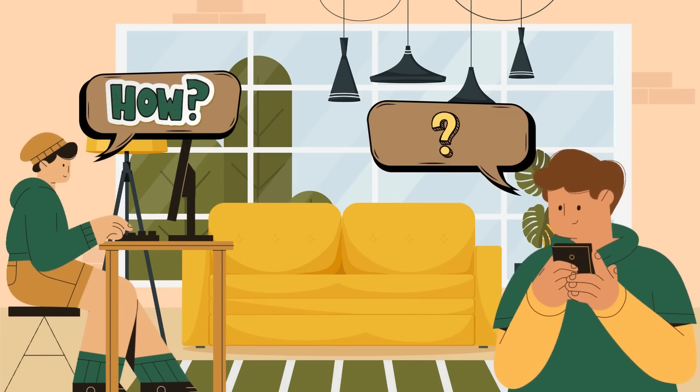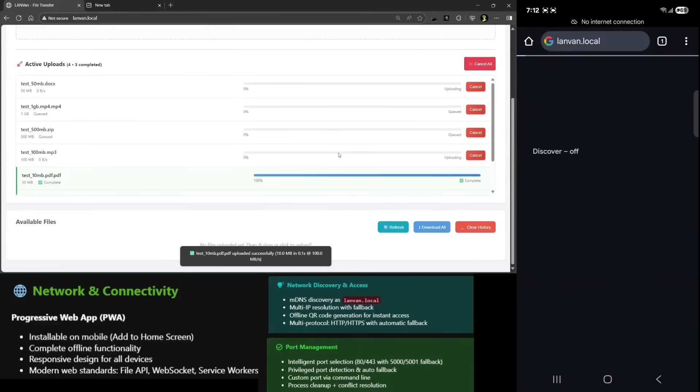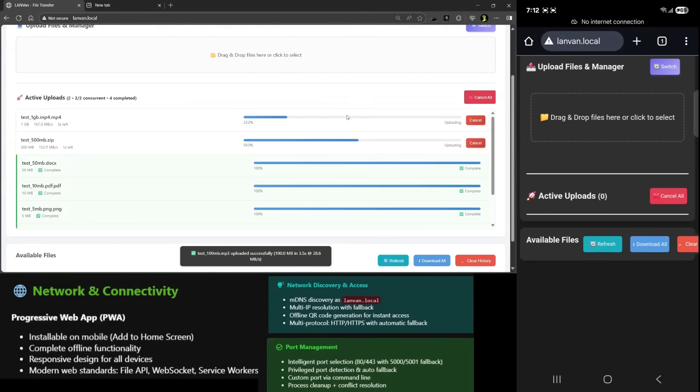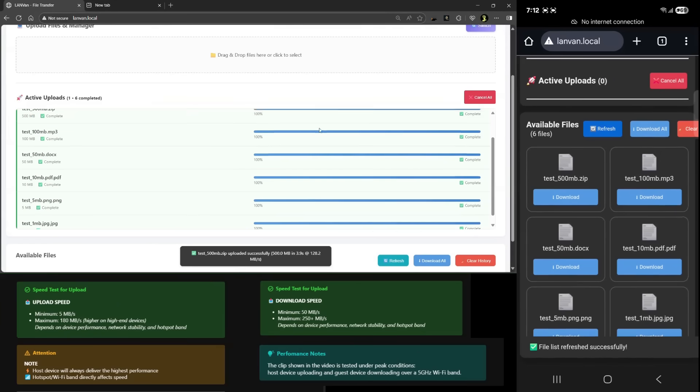But that reality changes today. We've built the solution. Introducing LandVan — it's time to unleash your files. Move anything from documents to high-definition videos and watch it sync instantly across all your devices.